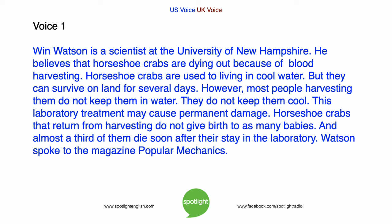Wynn Watson is a scientist at the University of New Hampshire. He believes that horseshoe crabs are dying out because of blood harvesting. Horseshoe crabs are used to living in cool water, but they can survive on land for several days. However, most people harvesting them do not keep them in water or keep them cool. This laboratory treatment may cause permanent damage. Horseshoe crabs that return from harvesting do not give birth to as many babies, and almost a third of them die soon after their stay in the laboratory.